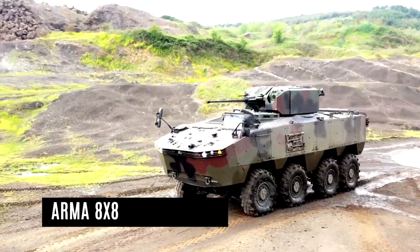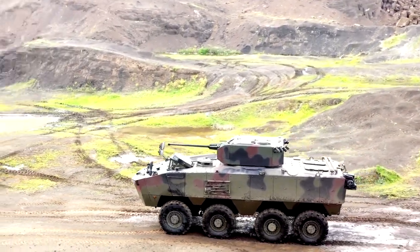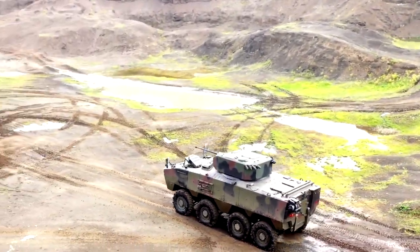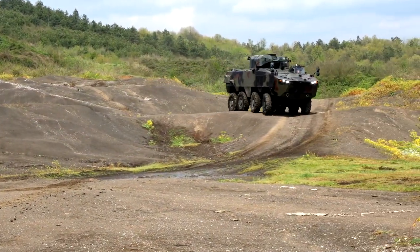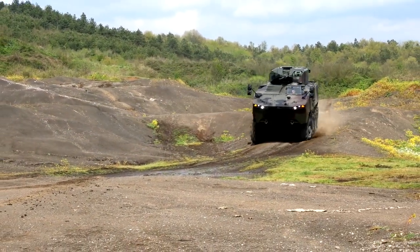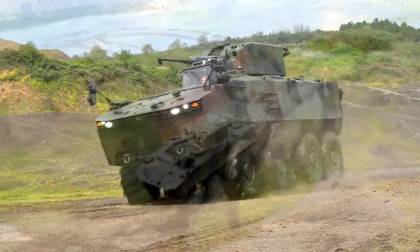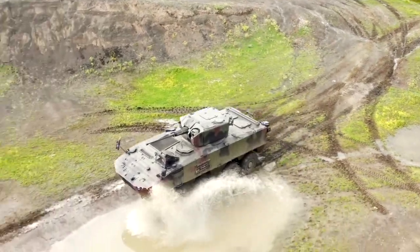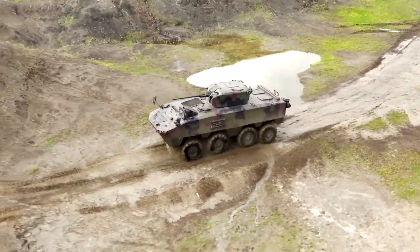ARMA 8x8: The ARMA 8x8 is a modular multi-wheel armored vehicle of a new generation with superior tactical and technical characteristics. It is a multi-purpose platform enabling the integration of different types of mission equipment or weapon systems to meet the current needs of modern armies in real battlefield and peace-building operations, thanks to its modularity and highly protected armored monocoque hull design.